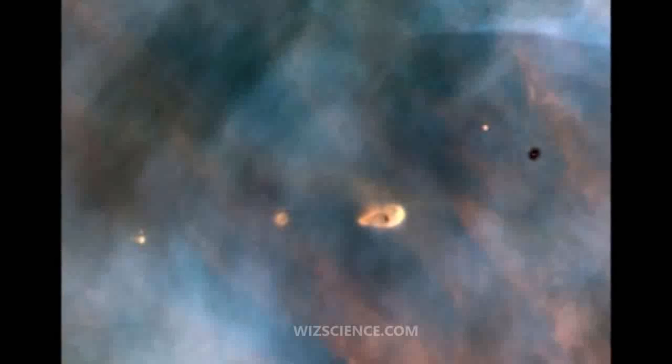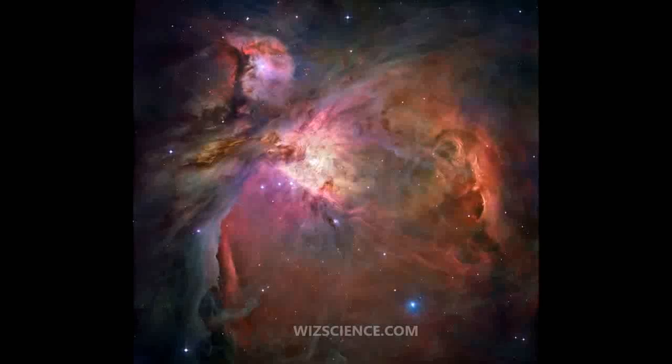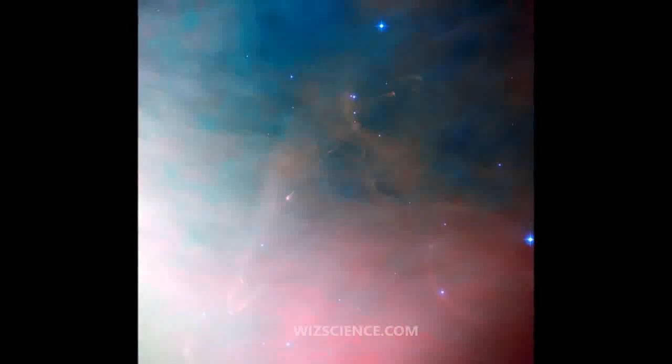The stars of the Trapezium, along with many other stars, are still in their early years. The Trapezium may be a component of the much larger Orion Nebula cluster, an association of about 2,000 stars within a diameter of 20 light-years.